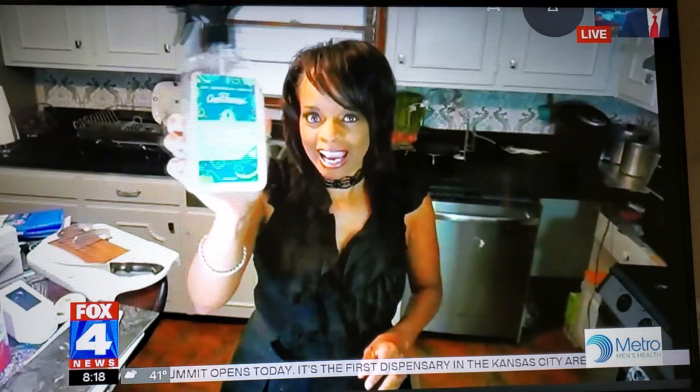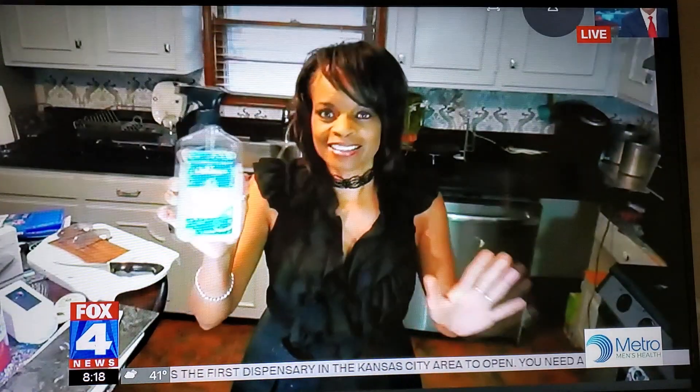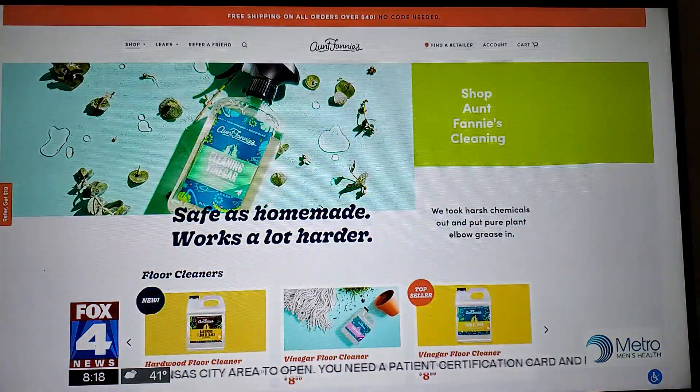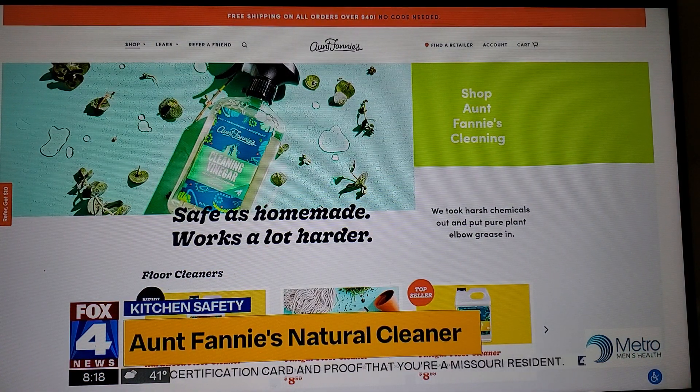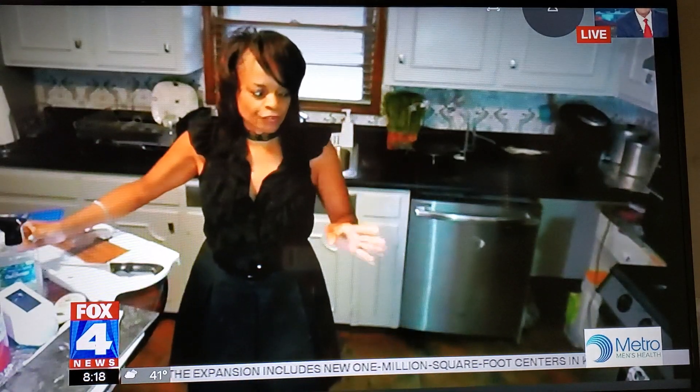Aunt Fannie's makes an all-purpose, non-toxic, no-chemical cleaner — it's vinegar-based. You can also get the hardwood floor cleaner. Aunt Fannie's allows you to clean in a safe way. And then this Simply Sense is a water and leak detection device. I had a leak in my kitchen sink and didn't know it until I had to replace the floor and the ceiling above. This is a leak detector as well as a freeze detector, and I will get a message on my phone if there's a problem right up front before there are any issues whatsoever.